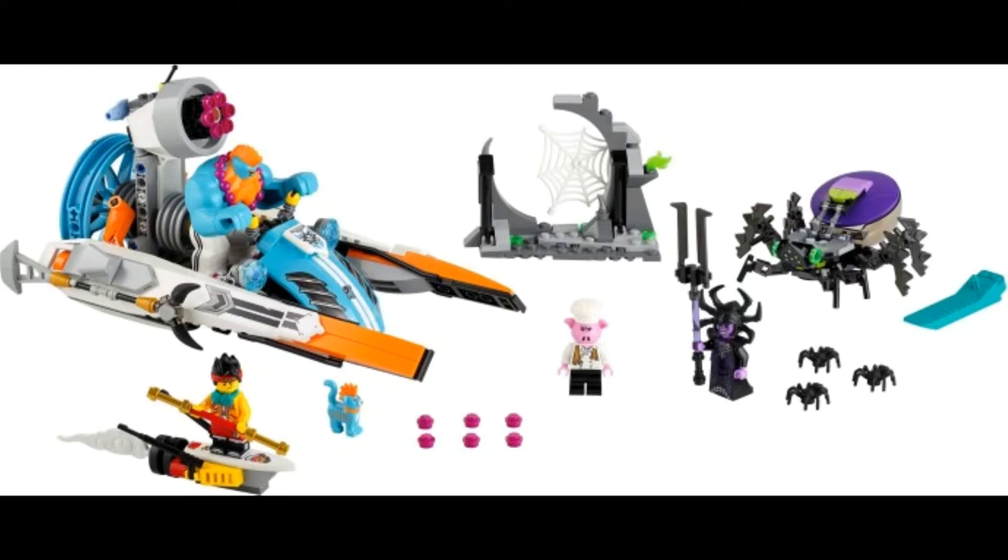First off, there have been new Monkey Kid sets revealed. They are coming out on September 1, 2020. The first one is Sandy Speedboat — $60 for 394 pieces, which looks pretty bad, but you are getting a nice looking blue and orange speedboat, some terrain, and this new Spider Queen figure which looks pretty nice. It's a nice figure selection, and you have to account that Sandy is a big fig and it's going to cost more.